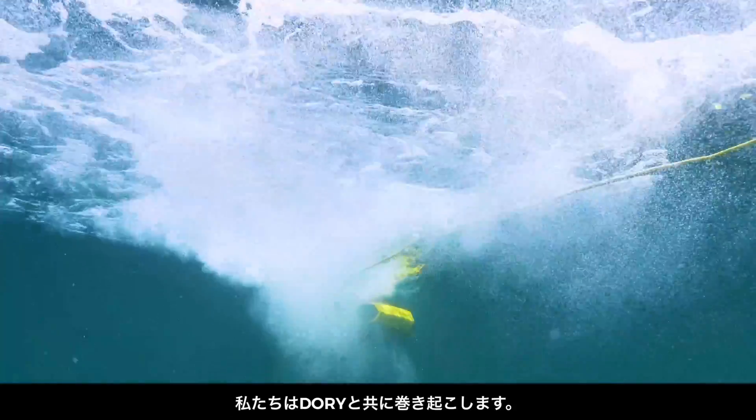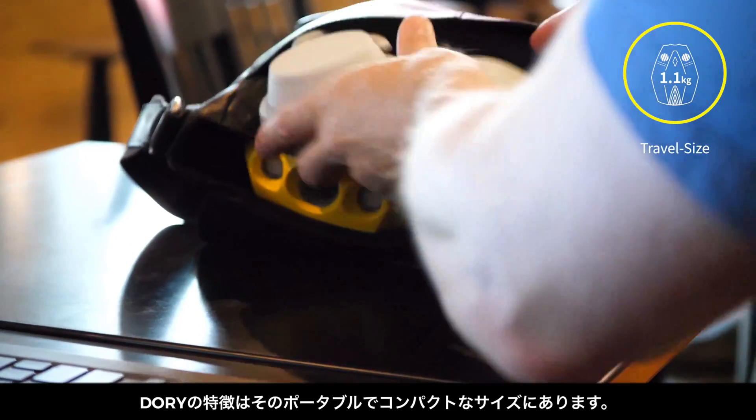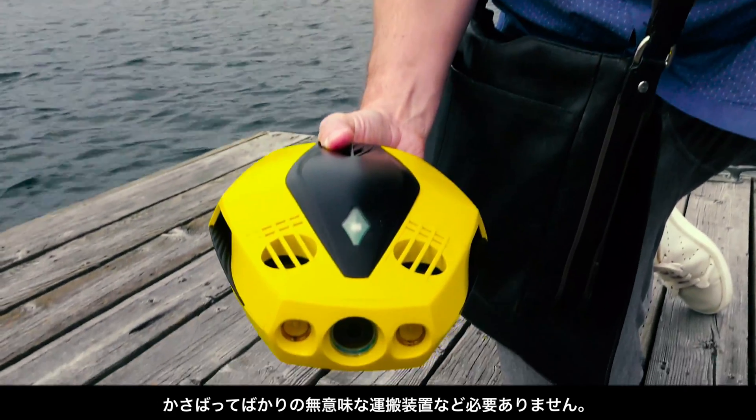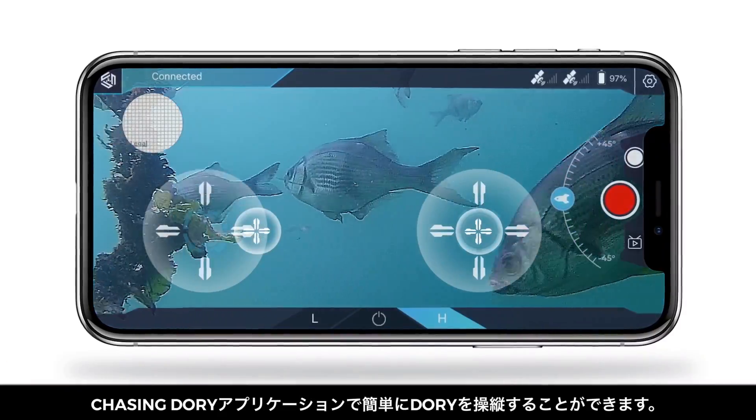we're making waves all over again. The genius of Dory lies in its compact size and portability. There's no bulky remote, meaning less gear to haul. Instead, you simply control Dory with your phone using the intuitive Chasing Dory app.